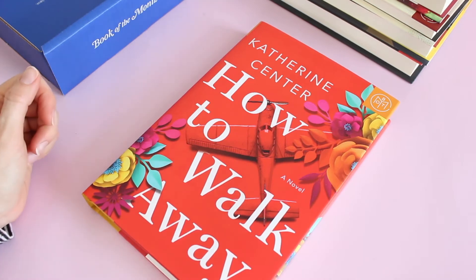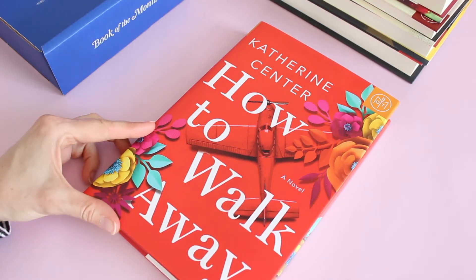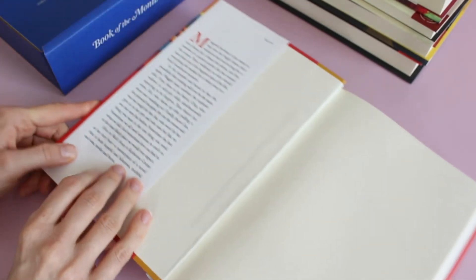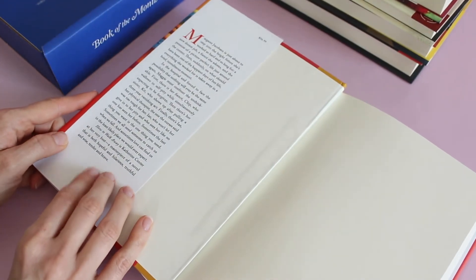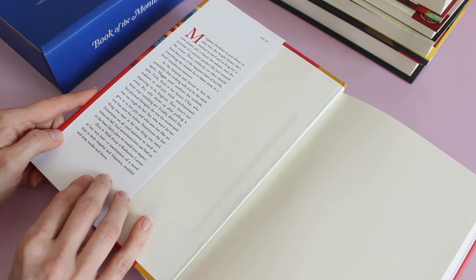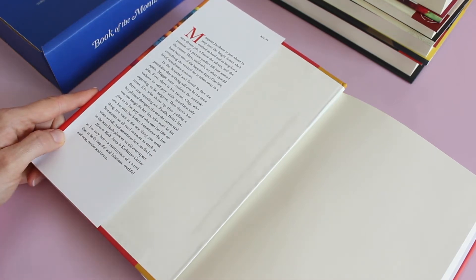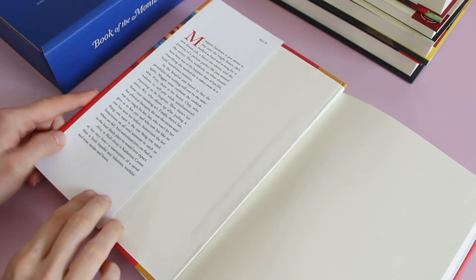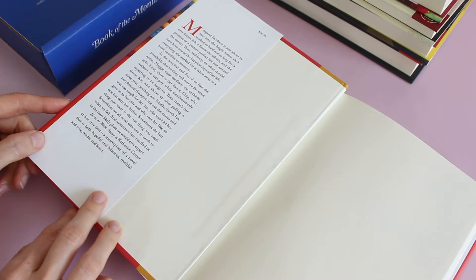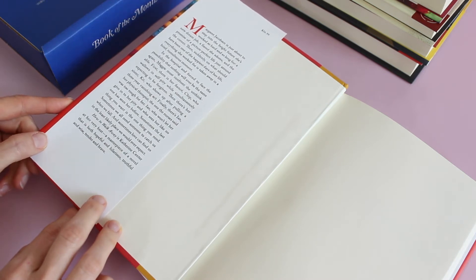My book selection for May is 'How to Walk Away' by Katherine Center. Let me read you a little bit about it: Margaret is just about to step into the bright future she's worked so hard for — a new dream job, a fiancé she adores, and the promise of a picture-perfect life. Then suddenly, on what should have been one of the happiest days of her life, everything she worked for is taken away in a brief moment, and she's in the hospital.